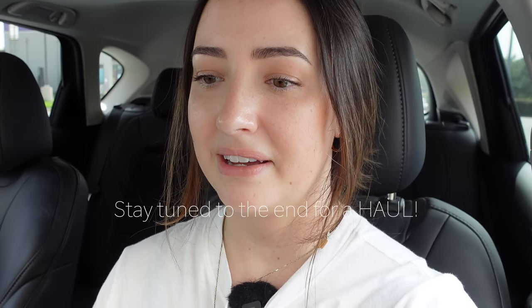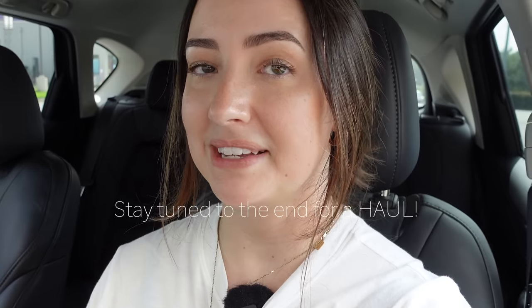I just finished up in TJ Maxx — it was fun. It was really crowded, which is strange for a Tuesday, but it was fun to look at everything. I did get some things, so there's going to be a haul at the end of the video. I actually just called a nail salon in the area and they can get me in now. I haven't been to this one before, but it was just a minute from TJ Maxx. It had a 4.5-star rating, so I'm going to try it out. As soon as I get my nails done, I'll pop back on to bring you guys into Lowe's.